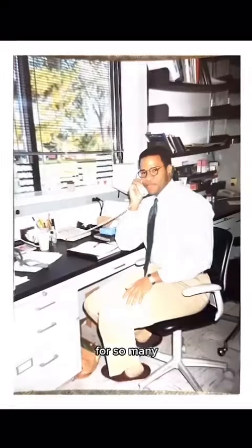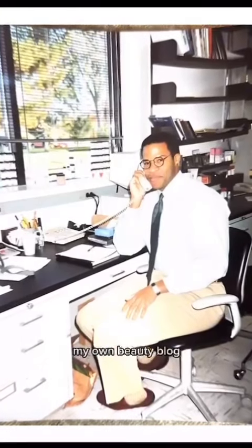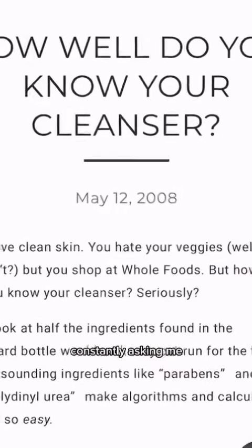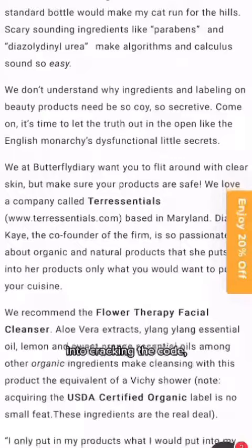I worked as a cosmetic chemist for so many well-known brands throughout my career until I eventually started my own beauty blog called BeautyStat. From there, I had editors constantly asking me what the deal was with vitamin C, and so I decided to crack the code.